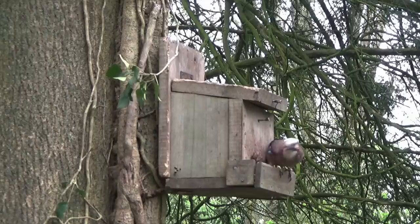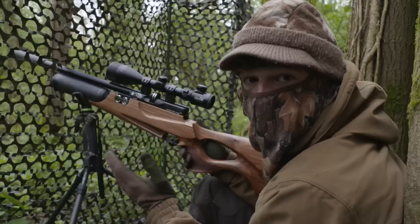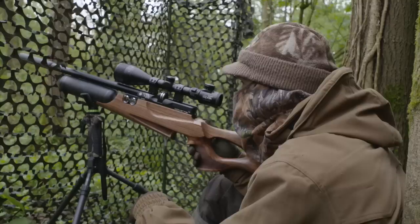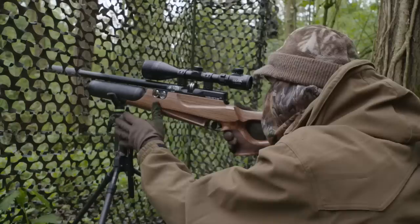Jays absolutely love peanuts and a feeder like this is a brilliant way to outwit them if you need to keep their numbers down. We have shot a few here in these woods in the past, but this year the keeper and I have decided that we've got them down to a sensible level, so we're going to leave off of them for a while. The nest-robbing jays may be enjoying a ceasefire, but that's not an option for the grey squirrels. This introduced species has had a serious negative impact on indigenous wildlife, so it's a zero tolerance policy for them.